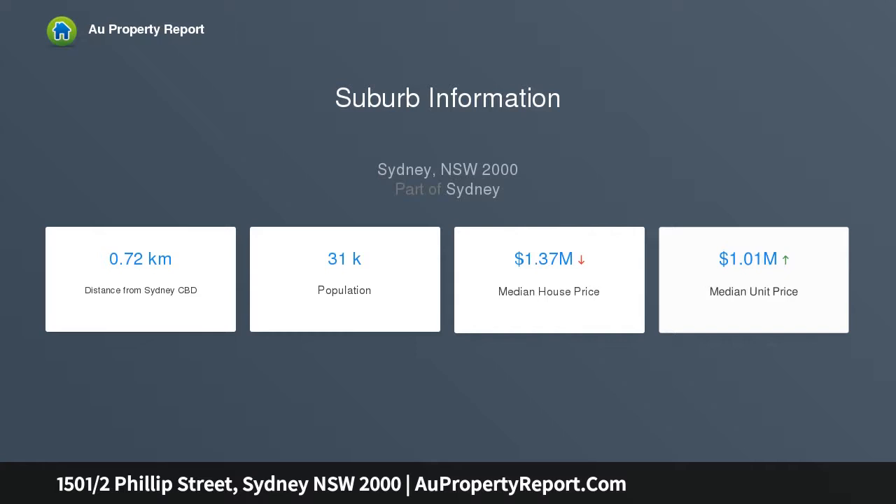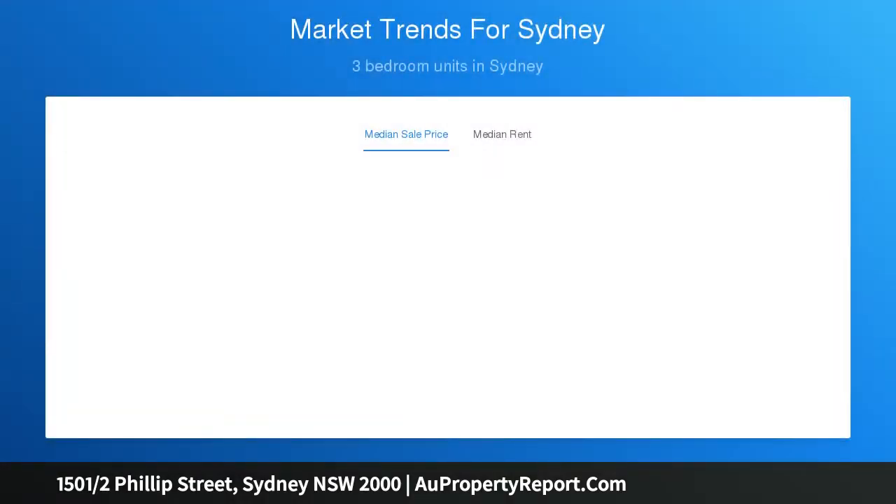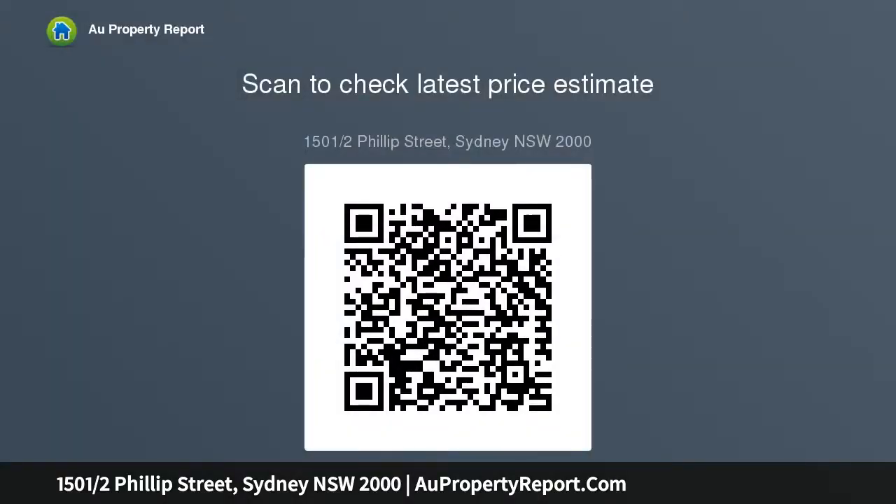Apartment 1501 is blessed with open plan living and an intuitive floor plan set over 146 square meters on title. Balconies are on either end of the apartment, allowing for both sunrise and sunset to be taken in over the water. The views within 1501 include Circular Quay, the Sydney Harbour Bridge, Farm Cove, and the Opera House.